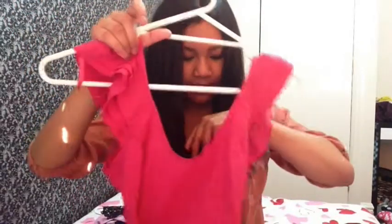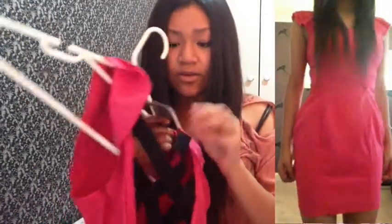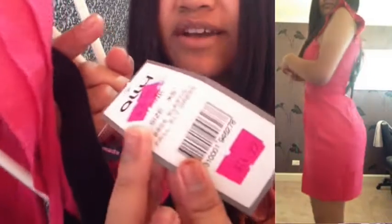Okay, next one — they still have the tags and everything so I haven't worn any of these. This one was $24 before and went down to $10.99. I love this dress so much, I adore it. The back is amazing with this amazing detail, and the color is such a cute pink.